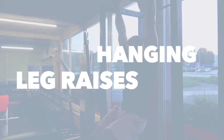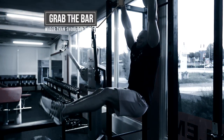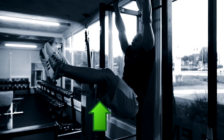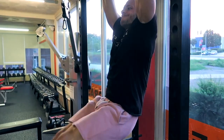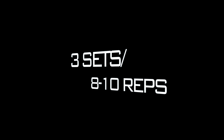The last exercise is the hanging leg raise — one of the best exercises to target the transverse abdominals, especially the lower part of your abs. Grab the bar slightly wider than shoulder width and try to bring your legs up to around a 90-degree angle without swinging your body. We are going to do 3 sets of 8 to 10 reps.